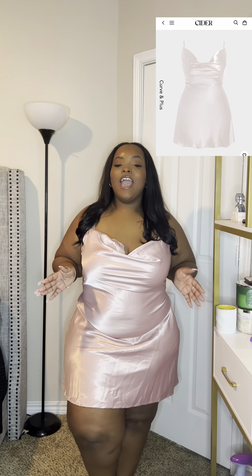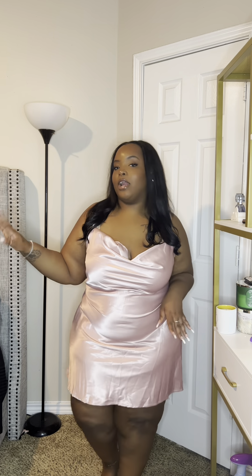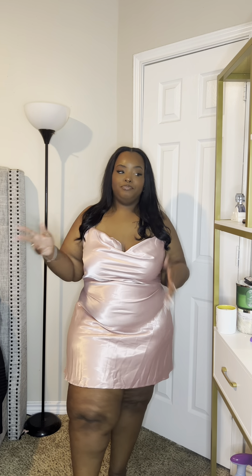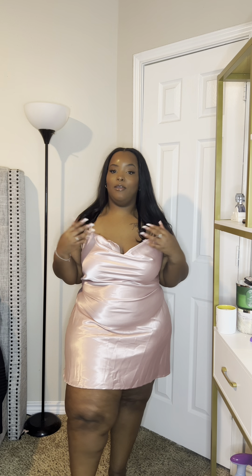Next up I have this absolutely gorgeous pink silk mini dress. I've been looking high and low for a really cute, good quality silk mini dress — I wanted one that still fit right and felt high quality, not thin and cheap. I finally found one, and she is the cutest. It's like sexy-cute and you could throw this on for almost any occasion.